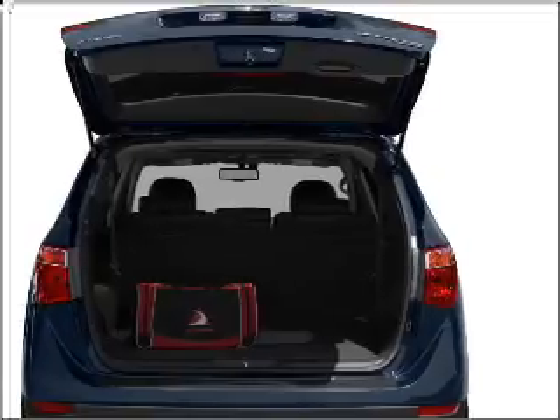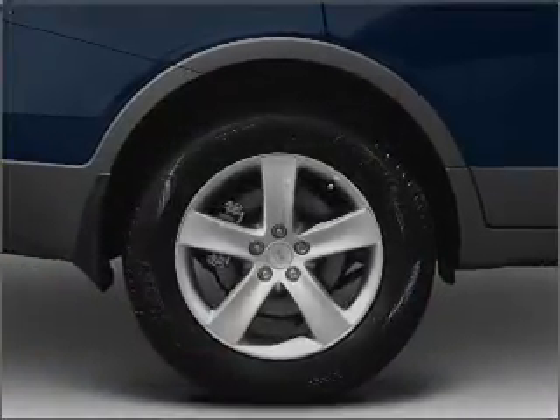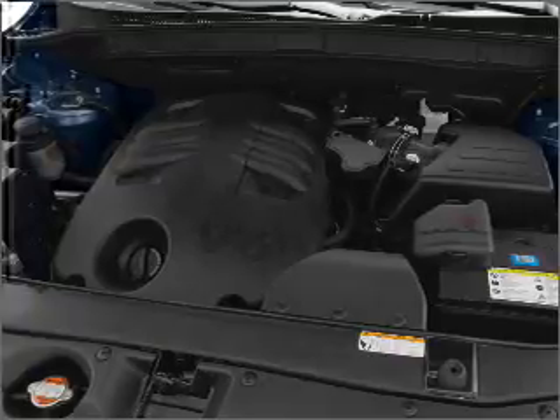Brake safely with the anti-lock braking system. Heated seats offer comfort in cold weather. Enjoy the flexibility of multi-zone temperature controls. The sunroof lets fresh air in, and memory settings are one of many features.